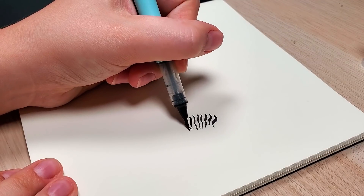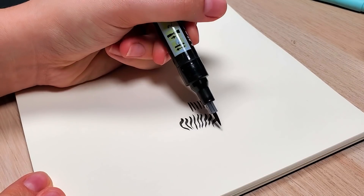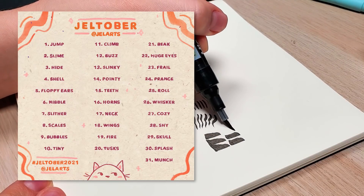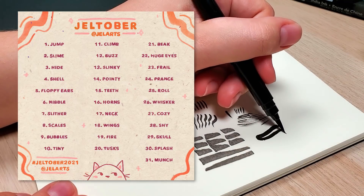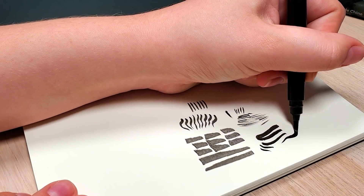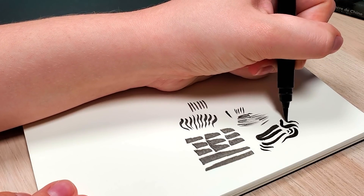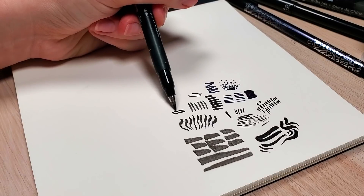And if you don't know what Inktober is, it is a drawing challenge where you do a drawing in ink every day of the month of October. I actually made my own prompt list for this, so if you want to follow along with the prompts I'll be using, I posted it on my Instagram. I kind of made it critter-themed or animal-themed, so each prompt is inspired by a different animal.